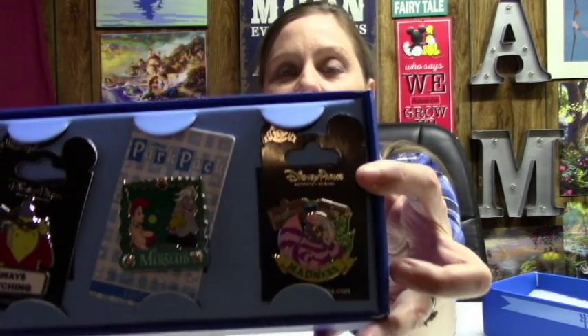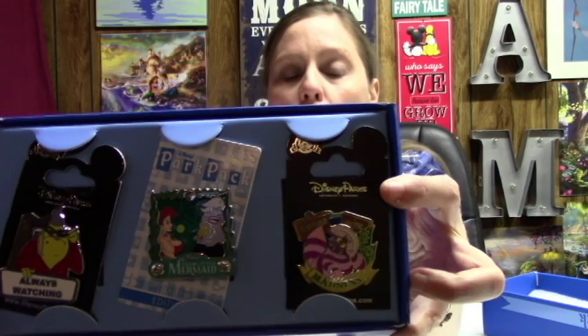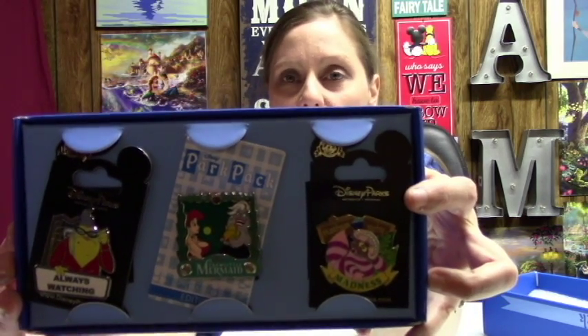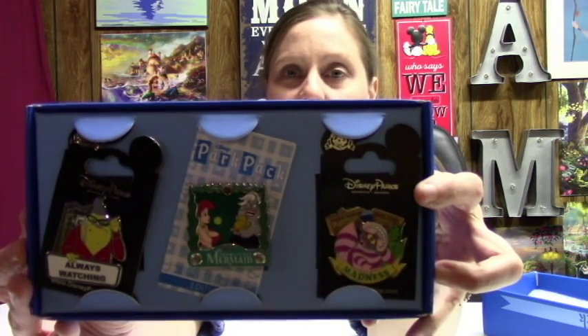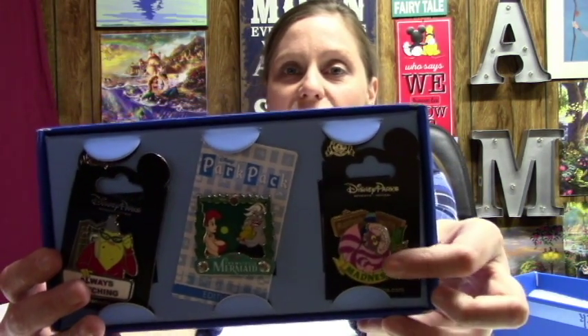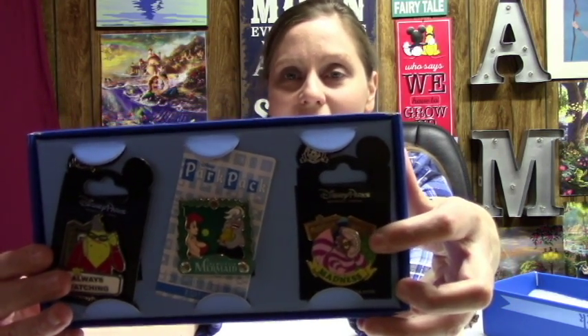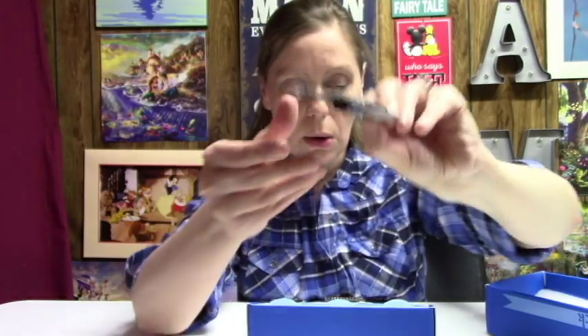It is so funny that we got the Cheshire Cat. I kid you not, we get Cheshire in every single thing that this cat is available in — all of our blind bags, our Legos, our Tsum Tsums, all of it. This guy finds us no matter what we get. And I just realized hers says 'Always Watching,' because that's what she does — she gives Mike the stink eye in the workplace.